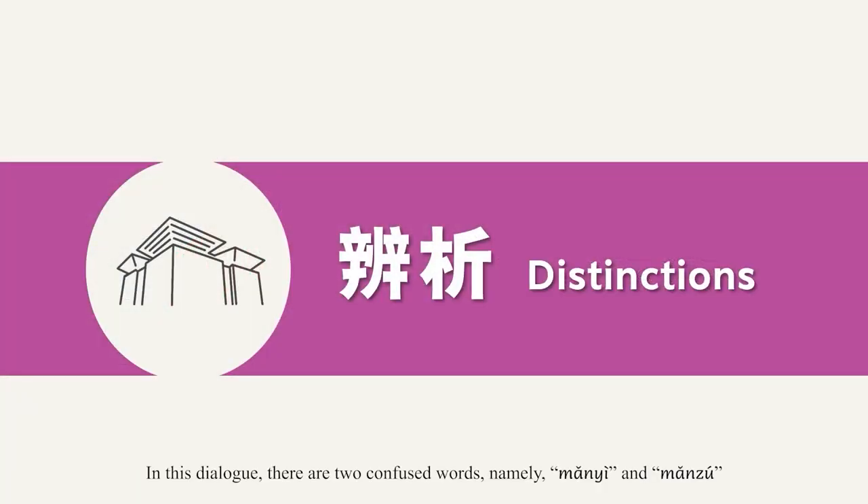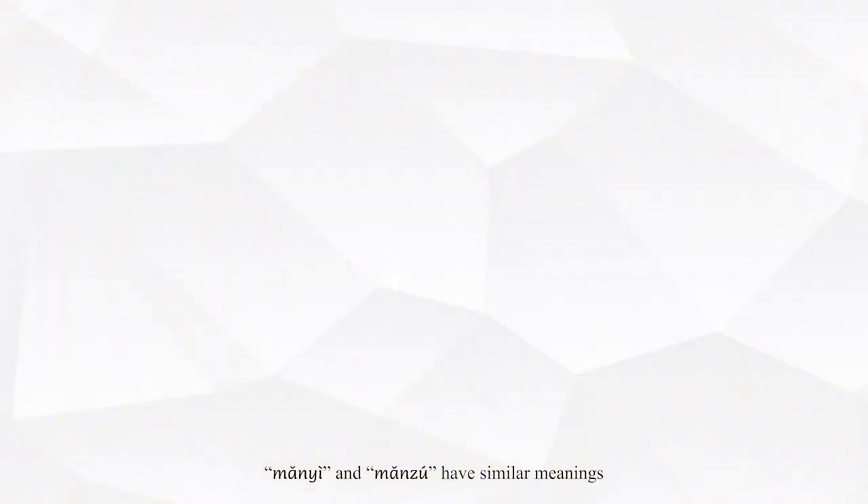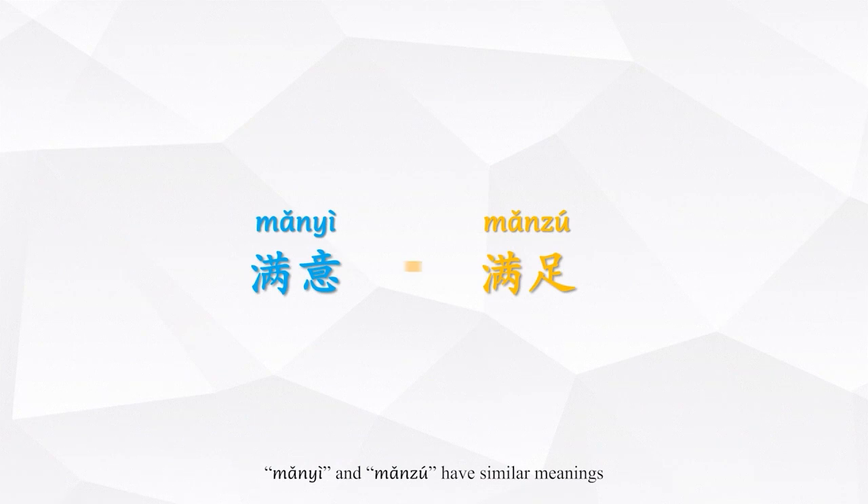In this dialogue, there are two confused words, namely 满意 and 满足. 满意 and 满足 have similar meanings. Both of them mean to be satisfied, but you should pay attention to their differences when you use them.